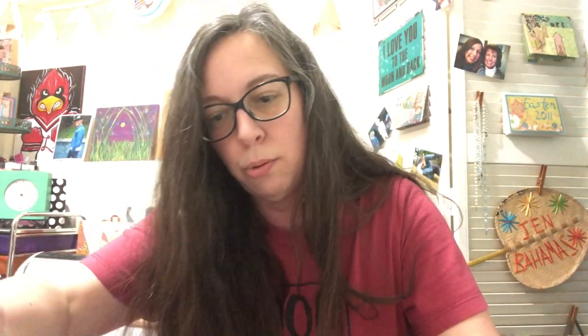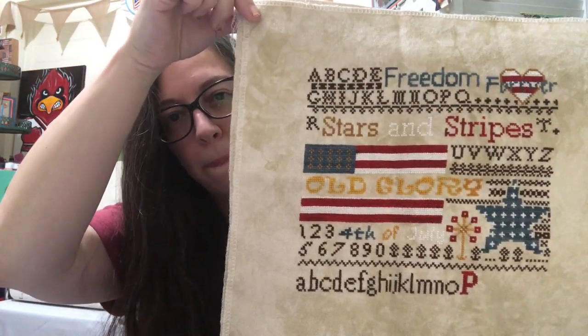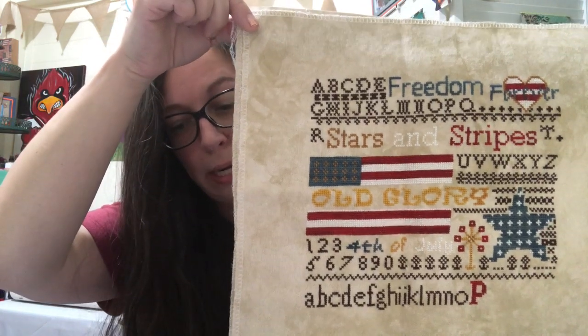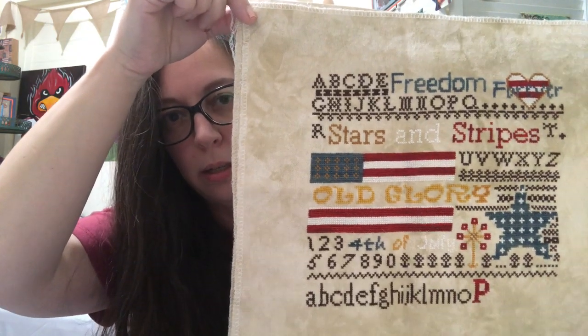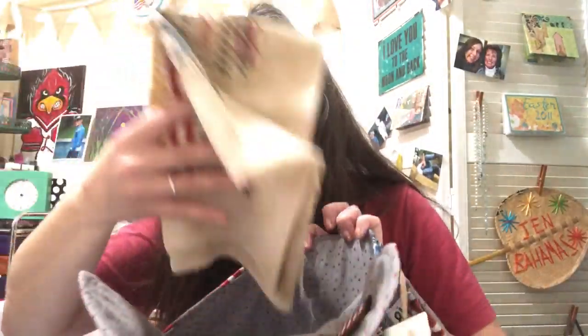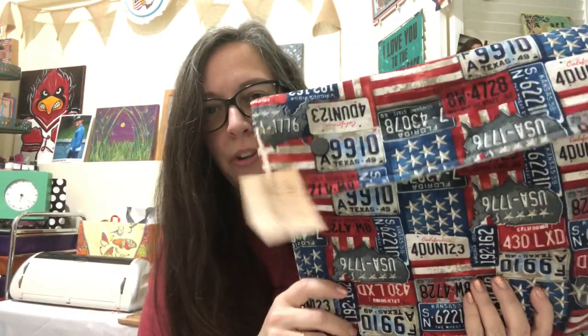This is my Old Glory — I've been working on this for my September 11th tribute. I am so close to getting this done; it's on 28 count Legacy. I need to just work on this and nothing else and get it done. I love it so much.